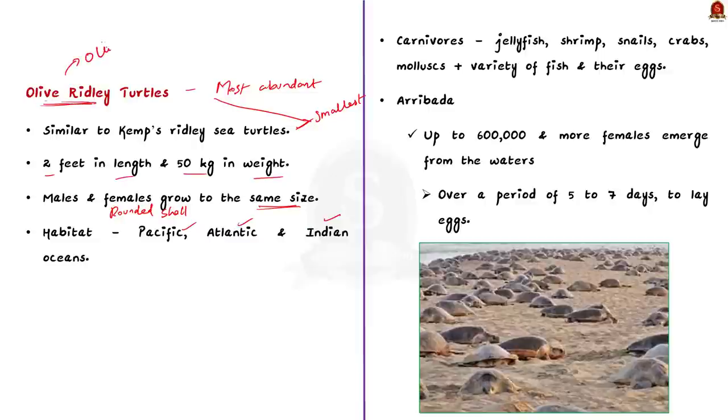Regarding their diet, olive ridleys are carnivorous — they are meat eaters and generally feed on jellyfish, shrimps, snails, crabs, mollusks and a variety of fishes.